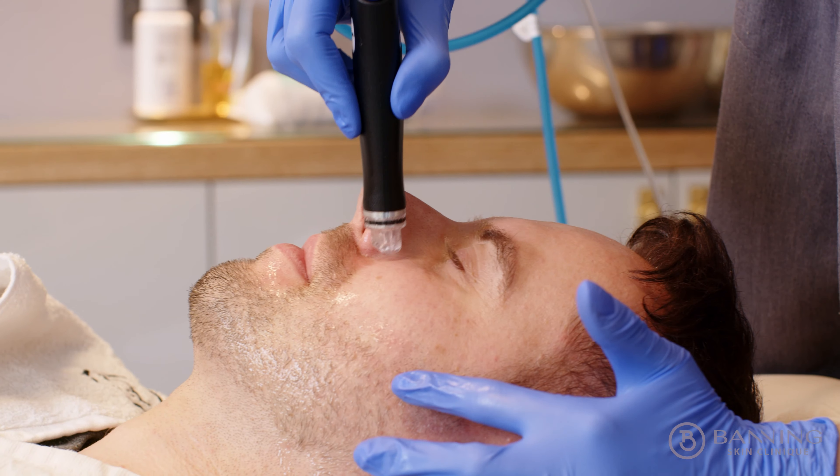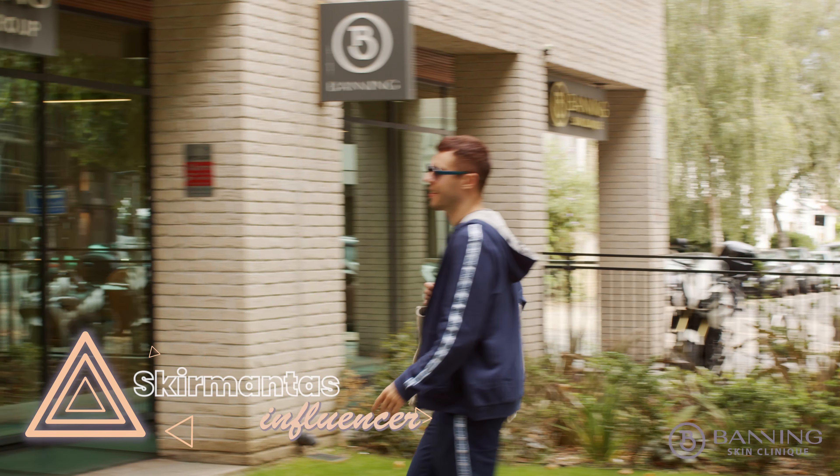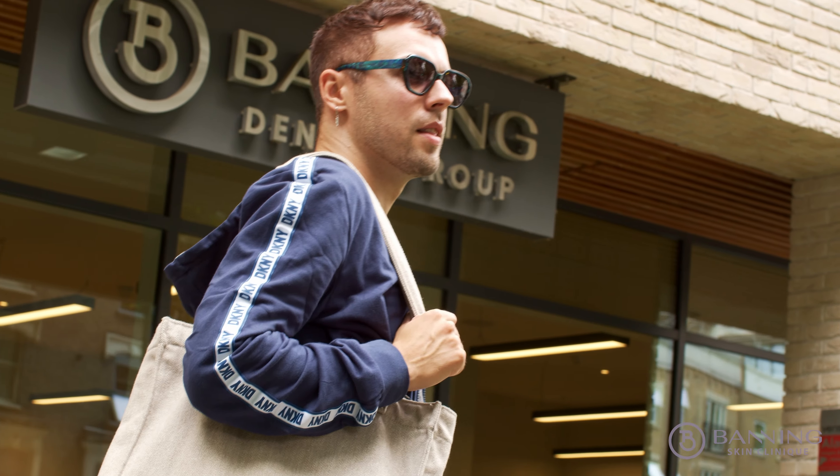I did notice my skin being much more smoother and had that kind of bit of a glow after just one treatment. Hi, my name is Skimantis and today I'm in Banning Skin Clinic getting two procedures done.